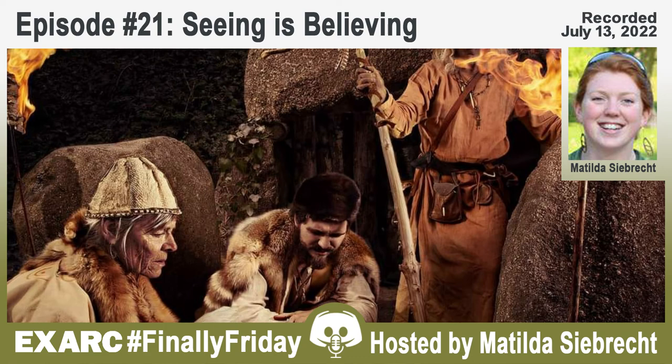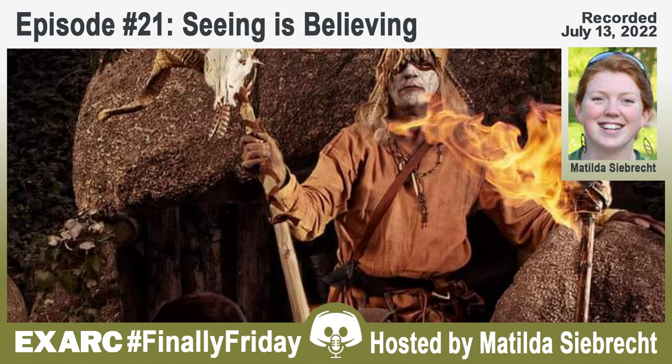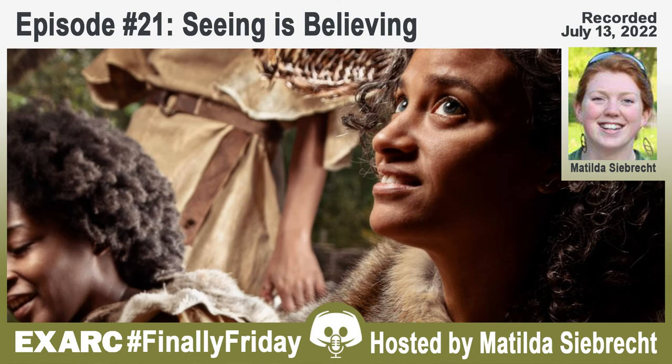It's the first Friday of the month, which means it's time for the next episode of Finally Friday, bringing you insights and discussions from around the world focusing on experimental archaeology, ancient technology, archaeological open-air museums, and interpretation.